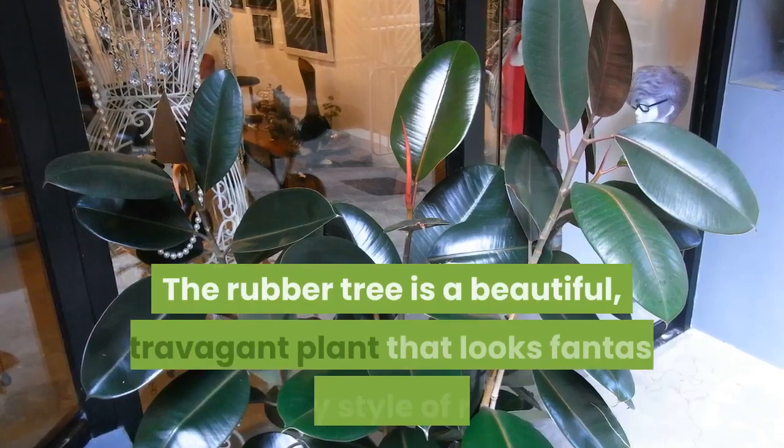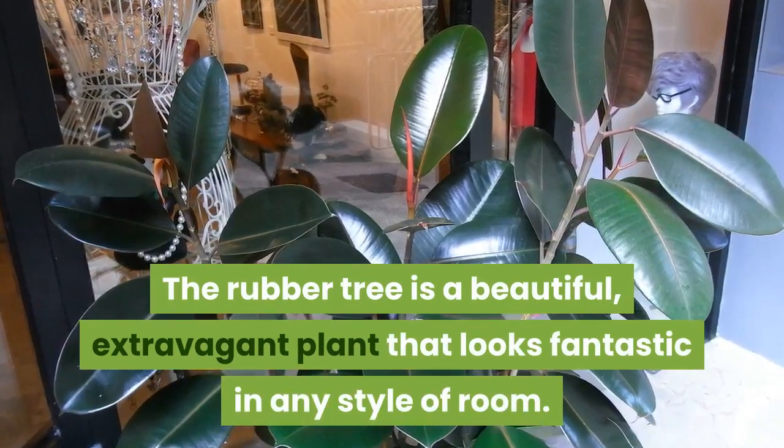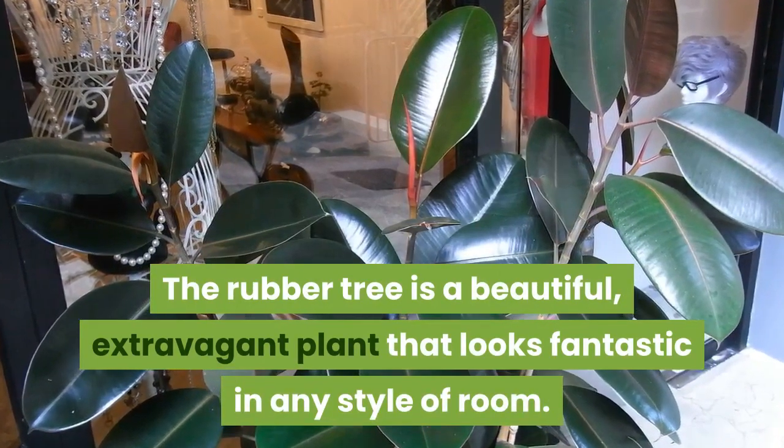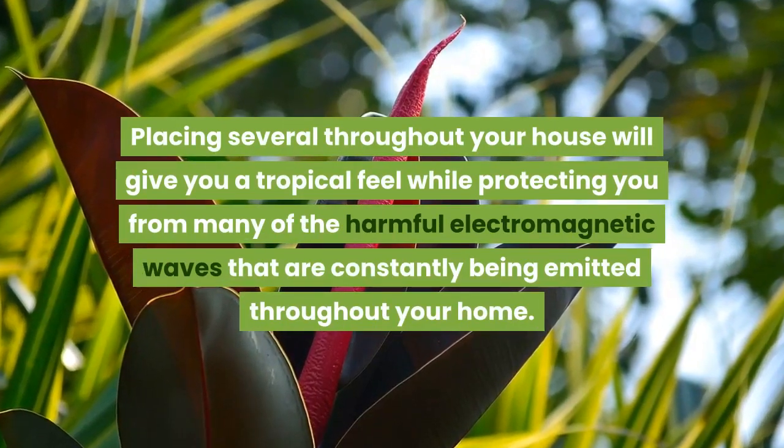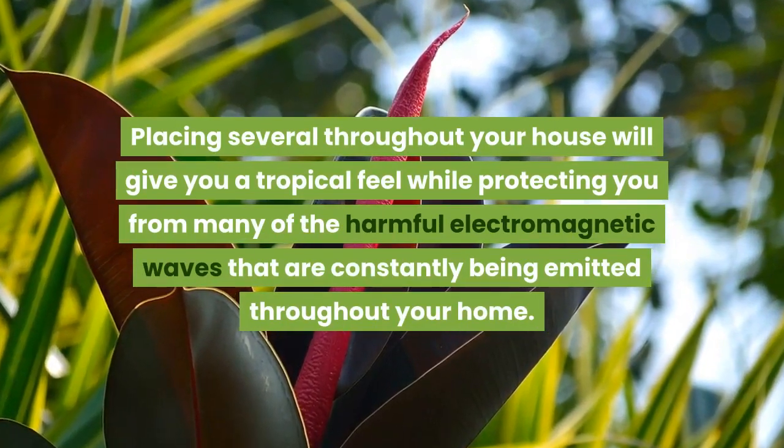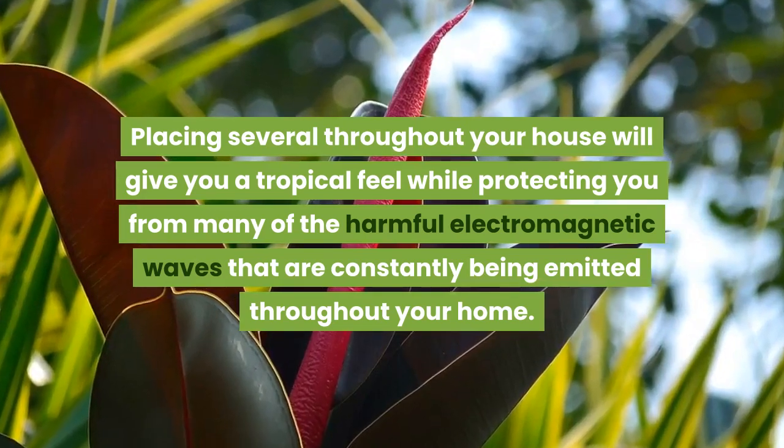The rubber tree is a beautiful, extravagant plant that looks fantastic in any style of room. Placing several throughout your house will give you a tropical feel while protecting you from many of the harmful electromagnetic waves that are constantly being emitted throughout your home.